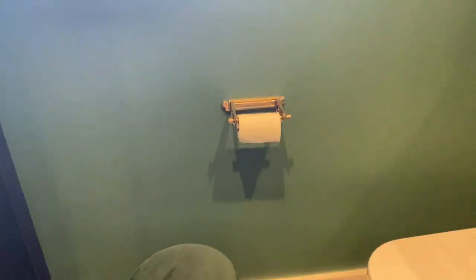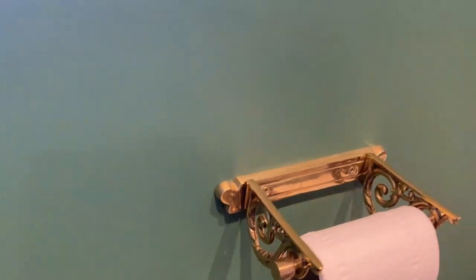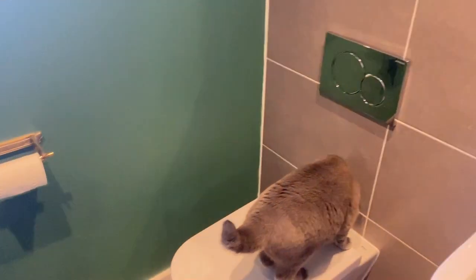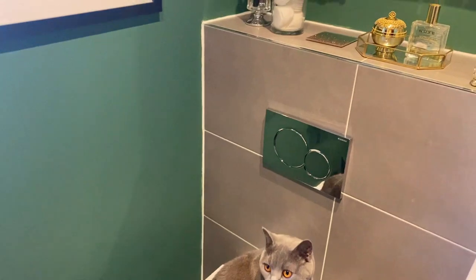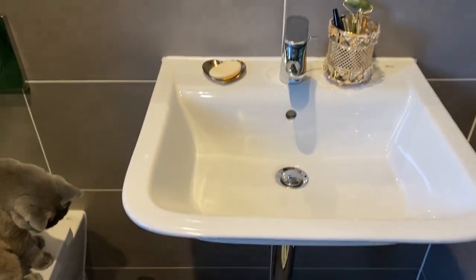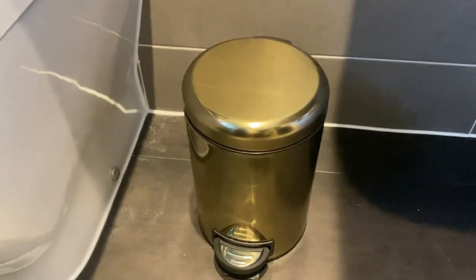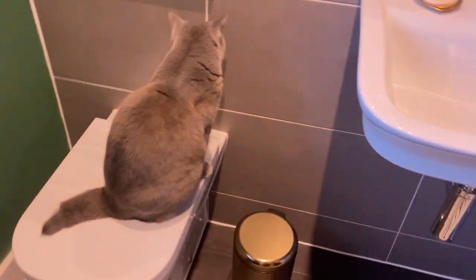Over here I have this beautiful toilet roll holder from Amazon — it's Victorian-inspired and I love the detail on the side. The golden color matches the green perfectly — so chic. Here is the toilet, and Nikita likes to hang out there too! Over here I have the basin, and next to it this gorgeous golden bin that I found on Wayfair — wayfair.co.uk. It matches the toilet roll holder perfectly.